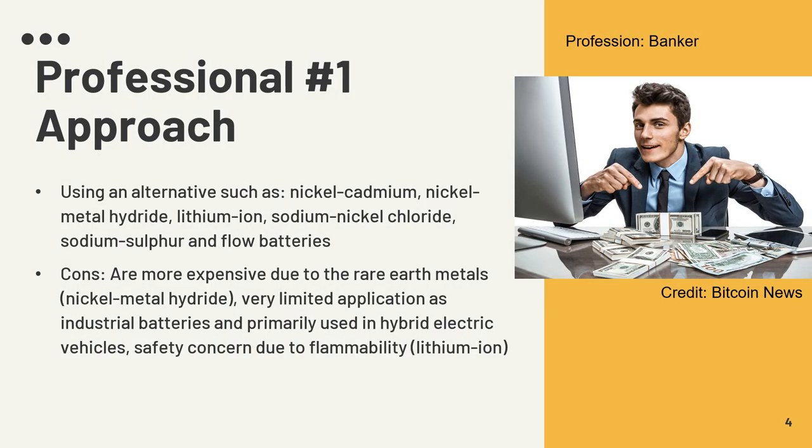I spoke with a banker whose profession is all about money flow. His approach was to use cost-effective alternative batteries such as nickel cadmium, nickel metal hydride, lithium ion, sodium nickel chloride, sodium sulfur, and flow batteries. A common trend among these alternatives is that though they may be more environmentally friendly, they are more expensive due to rare earth metals, have very limited application as industrial batteries, are primarily used in hybrid electric vehicles, and have safety concerns due to their flammability and combustibility.